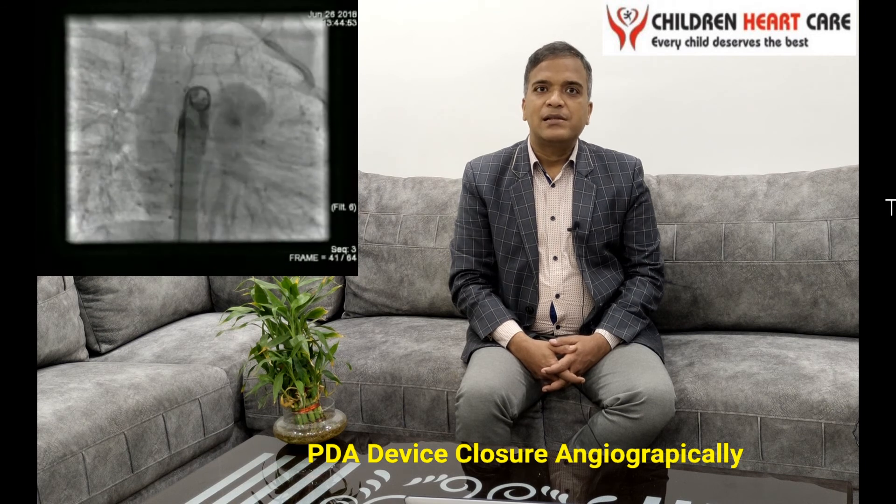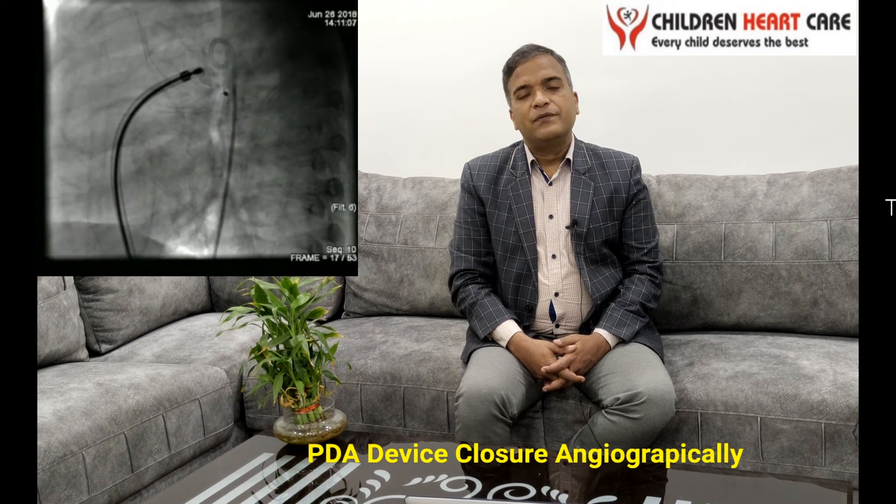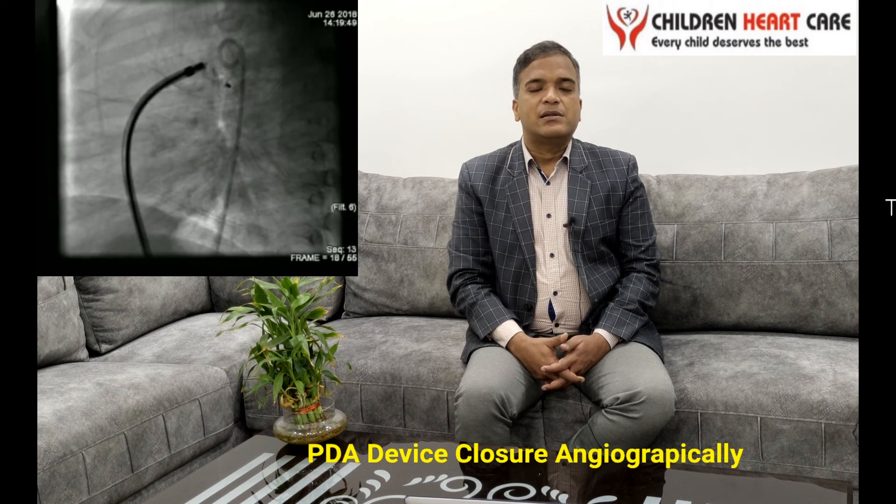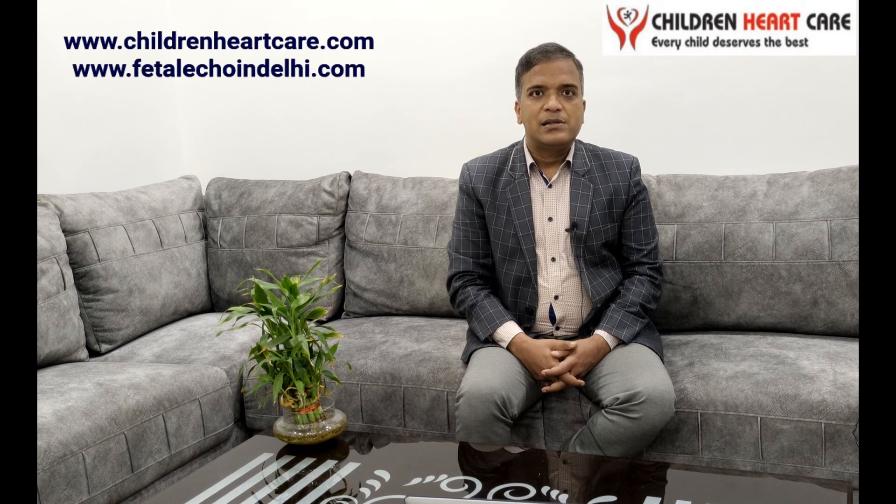If the size of the PDA is less than 3.5 mm, we can close it angiographically. If it is more than 3.5 to 4 mm, then the only option is surgical ligation.